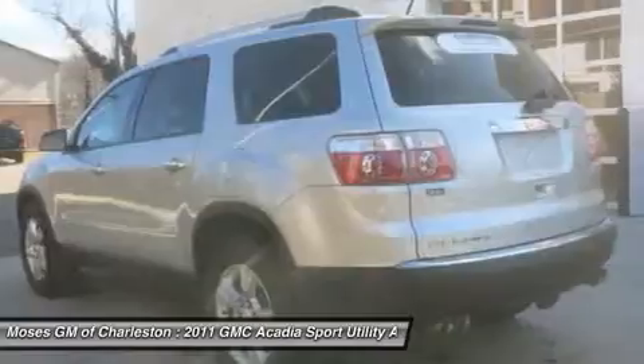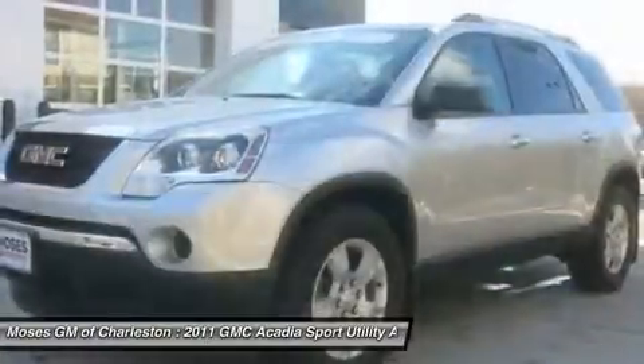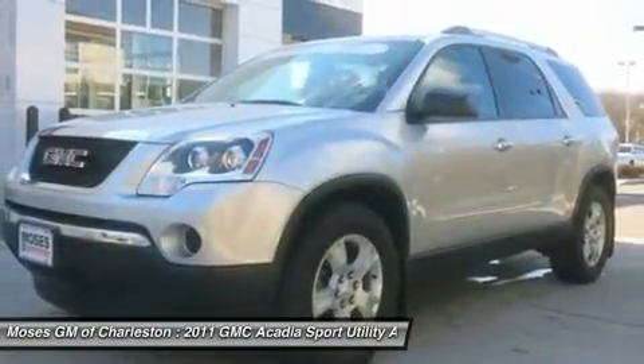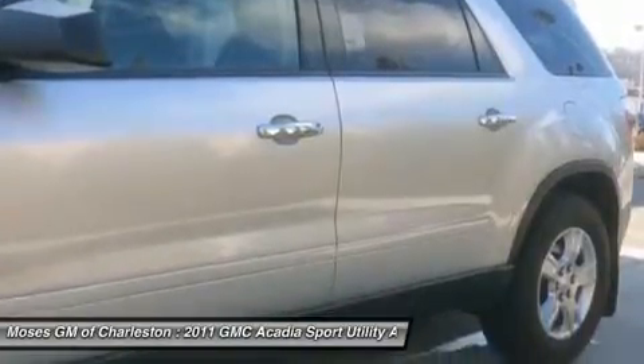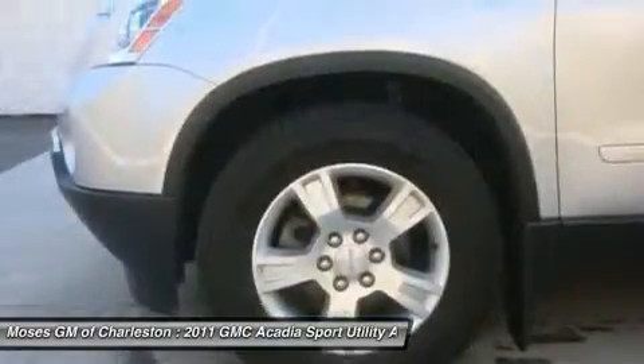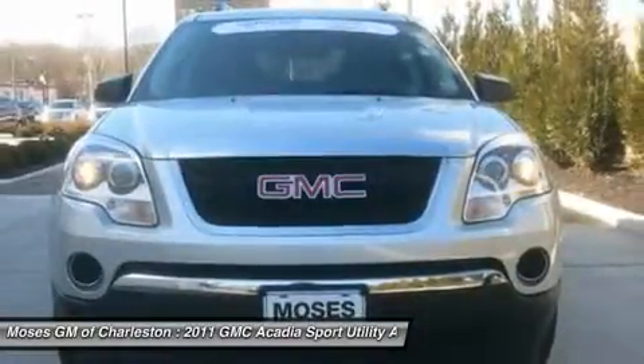New Car Test Drive said it offers the people and cargo hauling capability of a full-size SUV with more comfort and better fuel mileage. It can squeeze in 8 people, or carry 6 in comfort. The ride is smooth and it handles well. Designated by Consumer Guide as a mid-size SUV best buy in 2011.